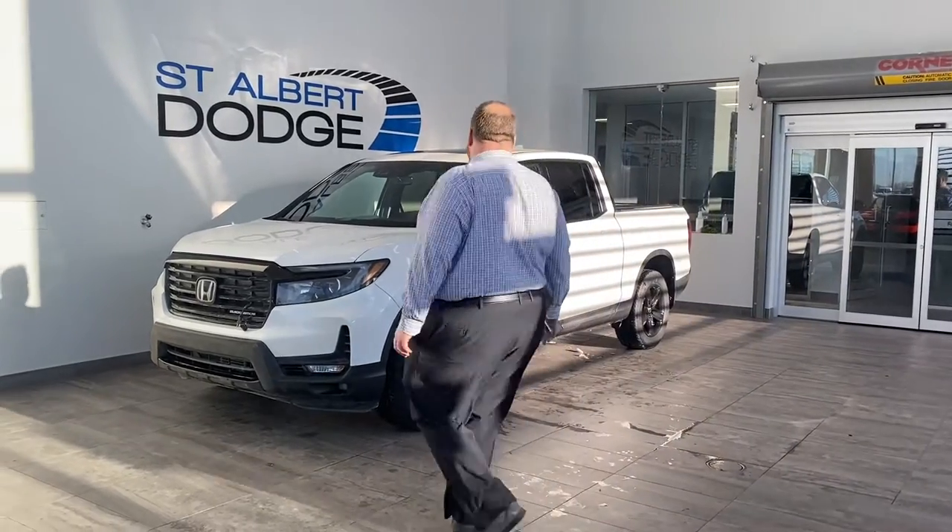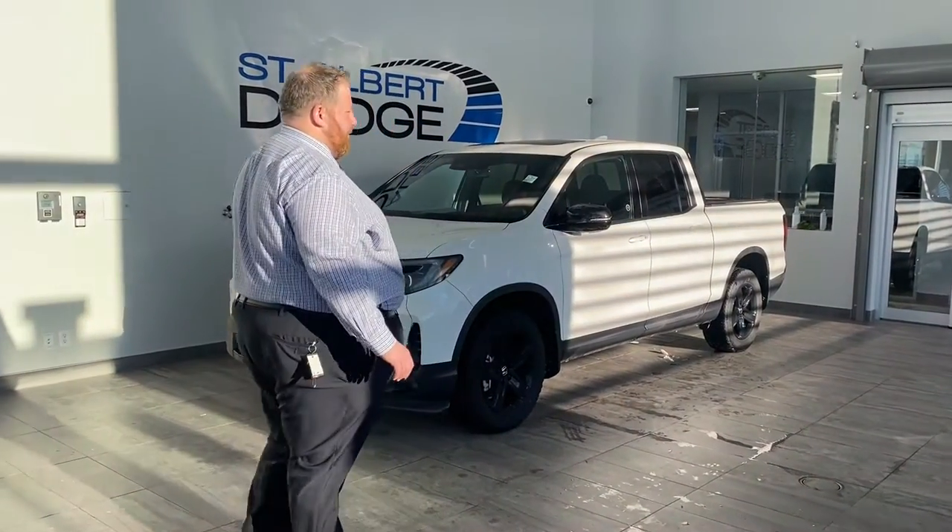Very rare. I don't know how many of these there are — probably not many new ones available, let alone pre-owned ones.